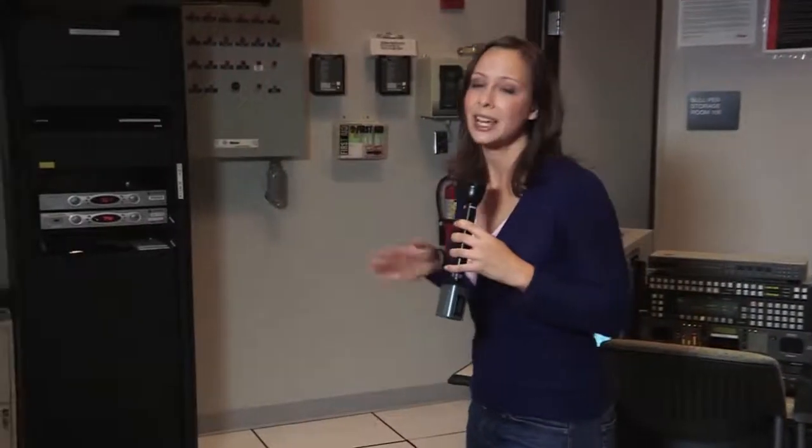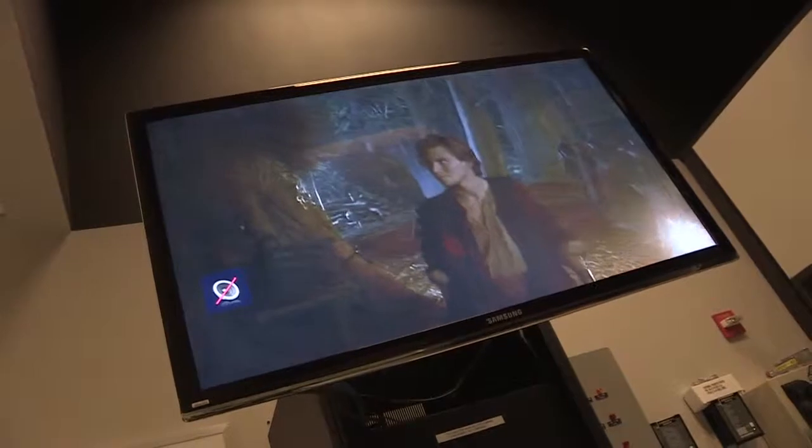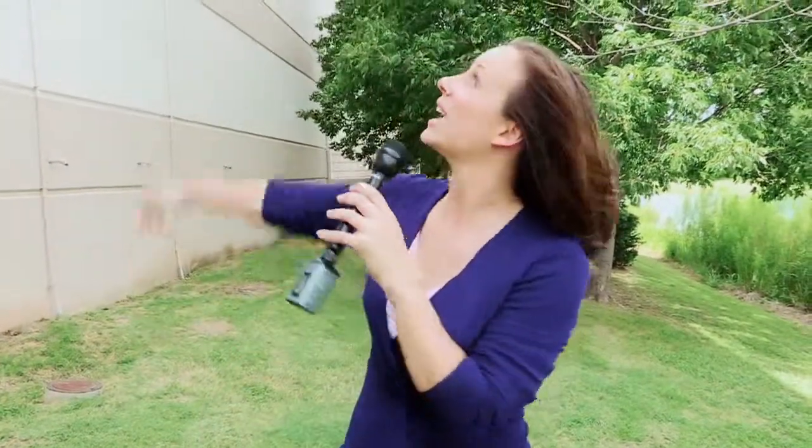Although the operations center is usually the first to know if there's a problem, sometimes they get escalations from the customer help desk when several customers report an issue. They had this system installed that leaves the building and comes back in just like a customer connection does, letting them troubleshoot even if everything appears to be working perfectly at the facility. Verizon actually brings in over 540 channels, including local ones, here into the VHO via the antennae.